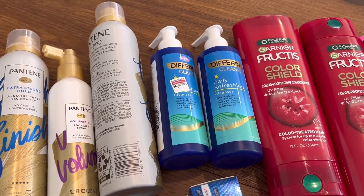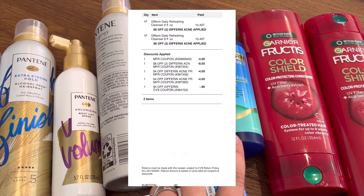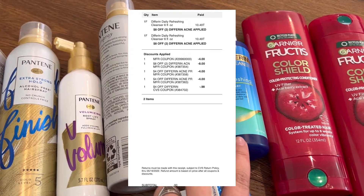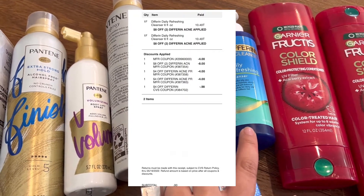For the Differin products, I had them on a separate receipt. The coupon went through with no issue. All of the Differin CRTs did go through except for the last one — I had the cashier apply that one, and it adjusted down, making these free.